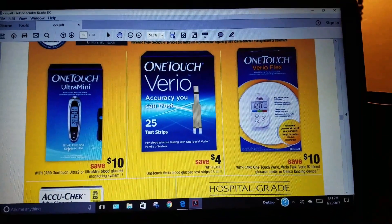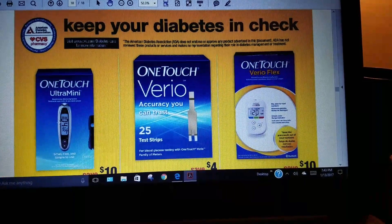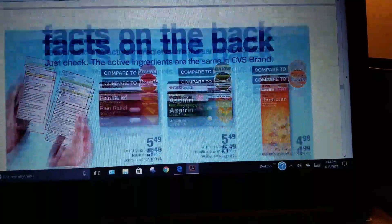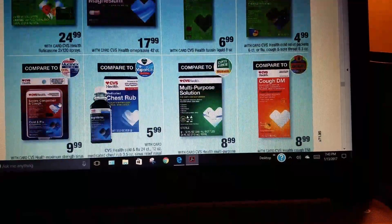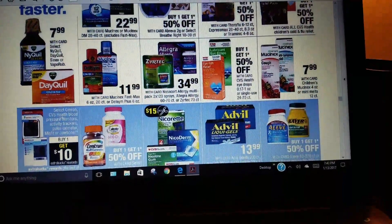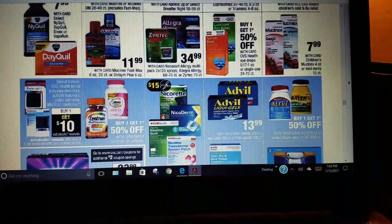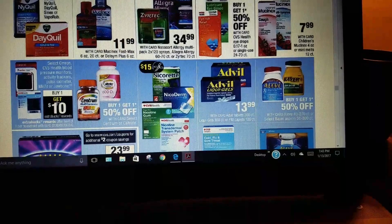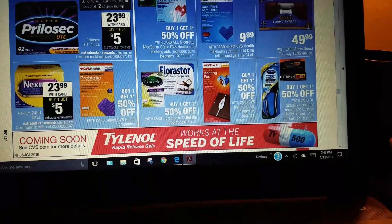There's a diabetic care information section. Moving on, there's cough medicine and health and vitamin items. Blood pressure monitor: buy one, get $10 ECB. Prilosec is $23.99 with card, buy one, get $5 back.